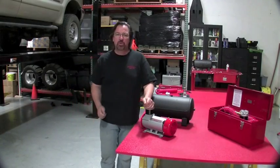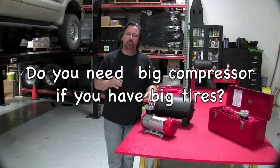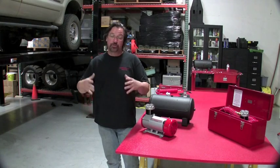When trying to pick a compressor, you may want to look at what vehicles you're dealing with. You don't have to have a big tire to say you need a big compressor, because usually the larger the tire, the less PSI we need to hold up the load, because the tire has more surface area.